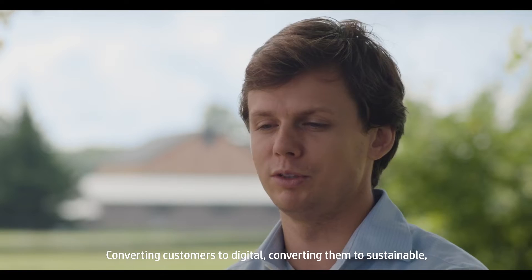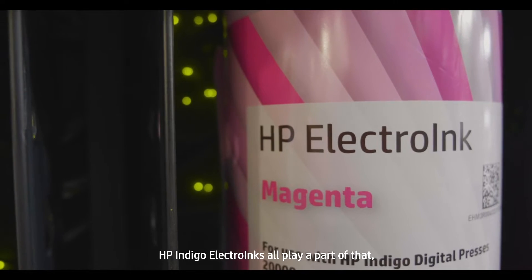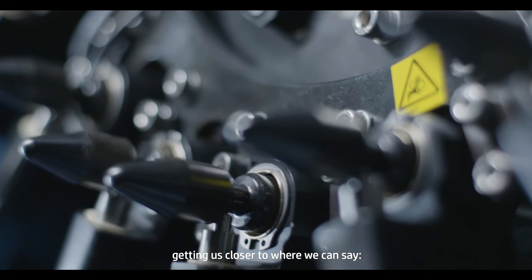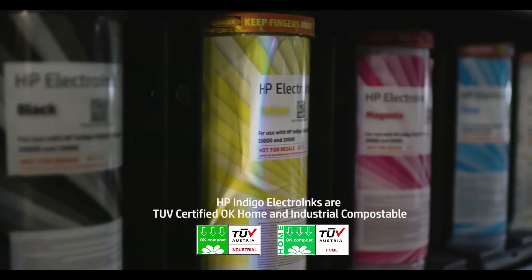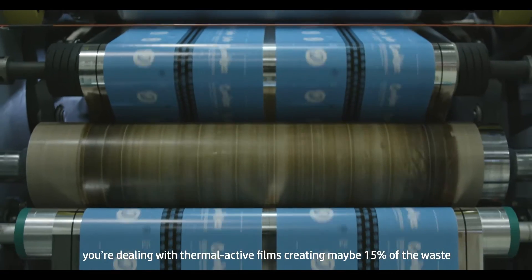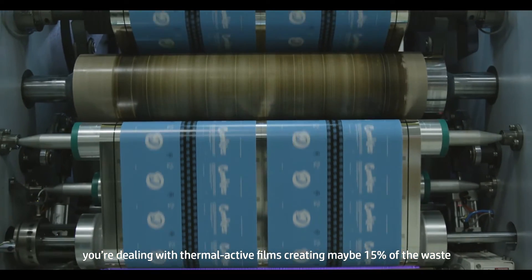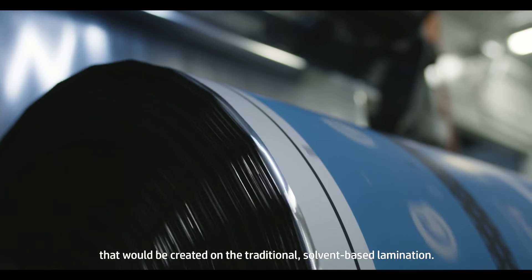Converting customers to digital, converting them to sustainable — HP Indigo Electro Inks all play a part of that, getting us closer to where we can say, hey, this is truly a compostable pouch. In HP Packerty lamination, you're not dealing with solvents. You're dealing with thermal active films, creating maybe 15% of the waste that would be created on the traditional solvent-based lamination.